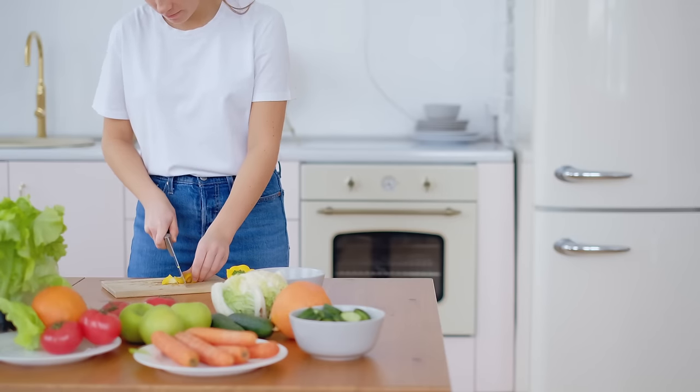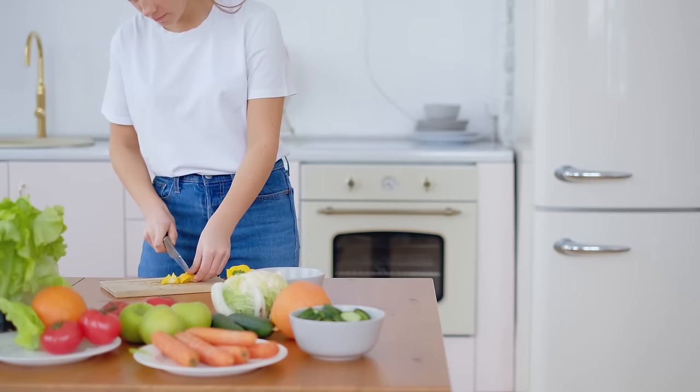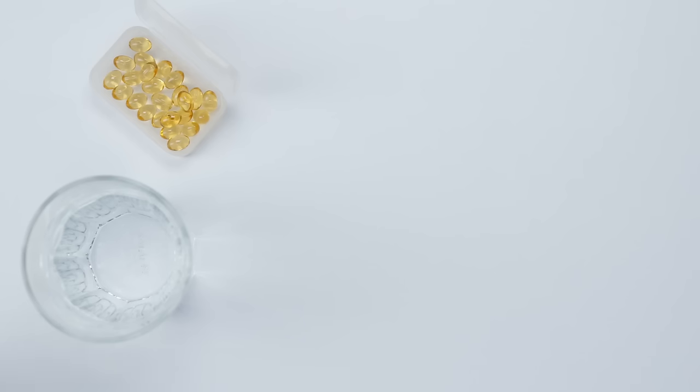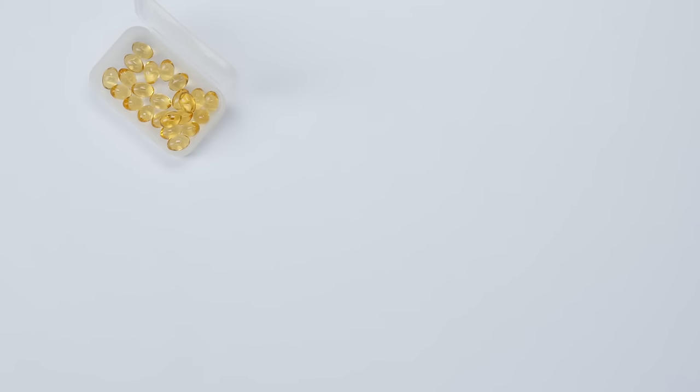There are other sources of vitamin D as well. Some foods naturally contain vitamin D or are fortified with it. Fatty fish like salmon and mackerel, egg yolks, and beef liver are really good natural sources. Fortified foods like milk, orange juice, and breakfast cereals are also packed with a little extra vitamin D. And of course, you can also supplement with oral vitamin D, which can be in the form of liquid or tablets available over the counter from your local pharmacy.